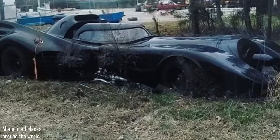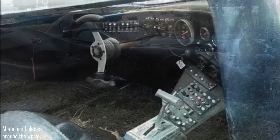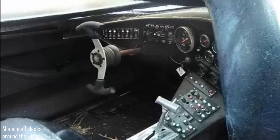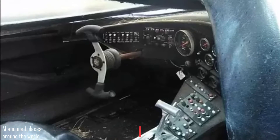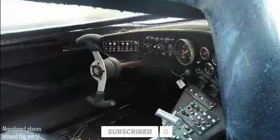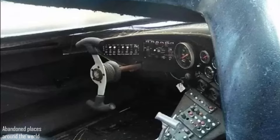The replica, a Tim Burton-style car, looks remarkably similar to the movie Batmobile, especially when compared to some other replicas. How did it happen that someone left such a cool car to die in a field?